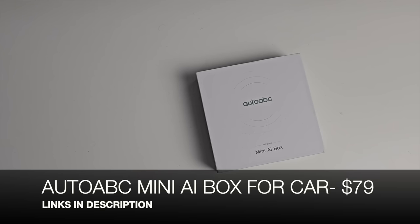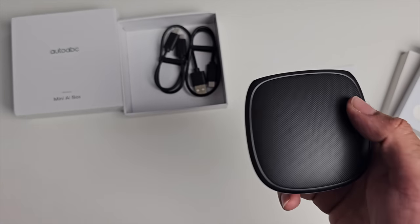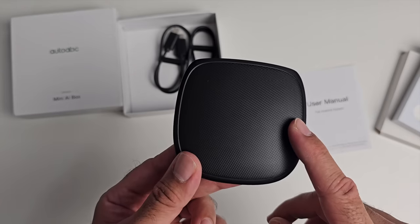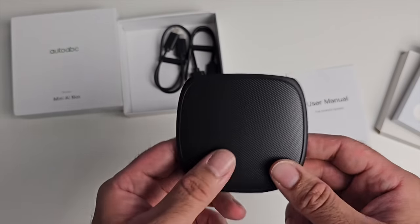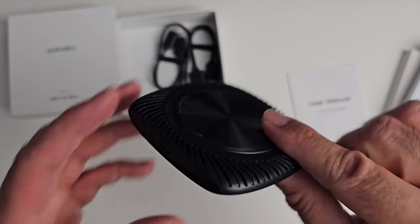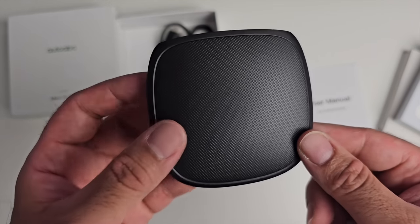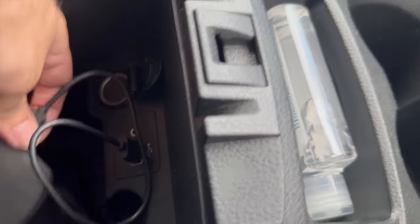Really excited about the next product - this is the Mini Wireless AI Box. This little box is basically a small Android TV box for your car that will enhance your car entertainment. It's designed for cars with original wired CarPlay for Apple and Android Auto, and will turn your car into an open Android system based on Android 11, giving you Netflix, YouTube, Google Play Store, and more. It's very light and thin with a Type-C port on the back and a micro SD card for storage, powered by an eight-core Qualcomm chipset with 2GB RAM and 16GB storage.